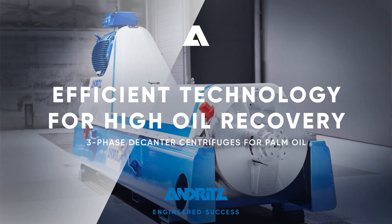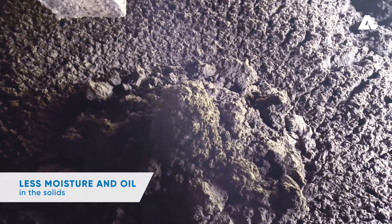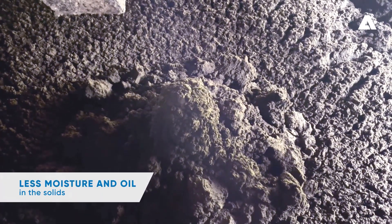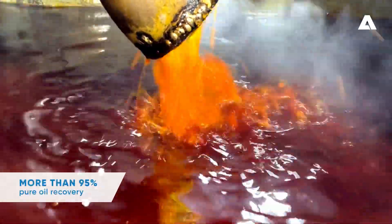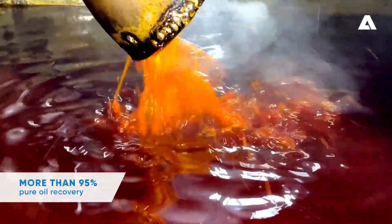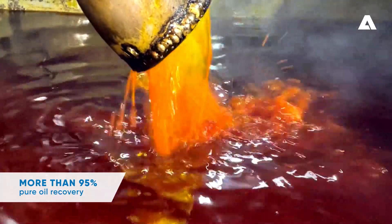Efficient technology for high oil recovery rates with the Andritz 3-Phase Decanter Centrifuge. Obtain excellent and sustainable results with significantly reduced moisture and oil in the solid phase, achieving an oil purity of more than 95% in the light phase, while minimizing oil losses in the heavy phase.